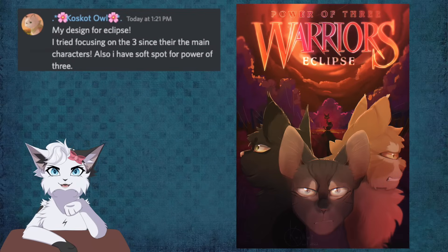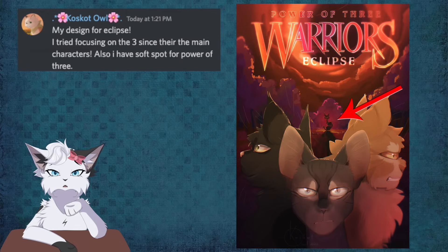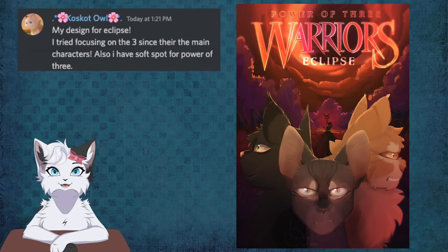Koska Owl gives us none other than Eclipse. At the top of the image is the eclipse, of course. The three sit huddled in the front, eyes glowing slightly to call attention to them, while a silhouette of the mysterious Sol is outlined behind them. The reds and oranges mixed with the darkness really creates this foreboding image. Very spooky indeed.